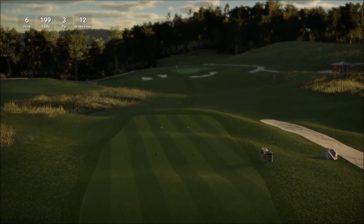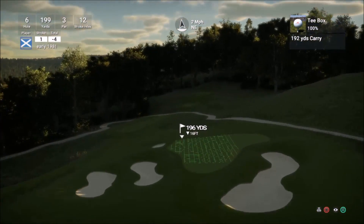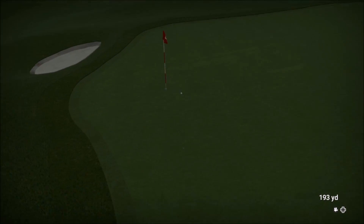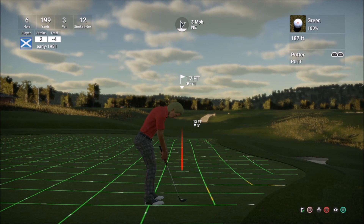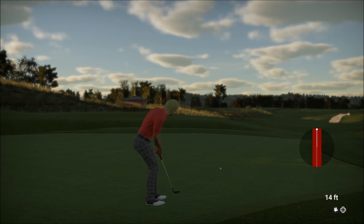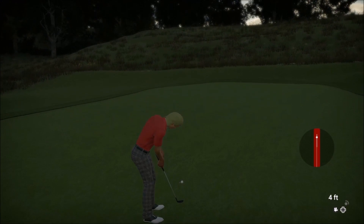Hole six is a par three playing 195 yards for Johnny. He hit a three iron to 25 feet and needed two putts. I am hitting a five iron here — fully lofting it up in a two mile per hour wind. I'm really swinging well at the moment. It just trickled past the pin — 17 foot, one foot down. I aimed way left and let the slope take it — lightning fast greens. That just missed, trickled about four feet past. Four foot putt for par — and we get it.